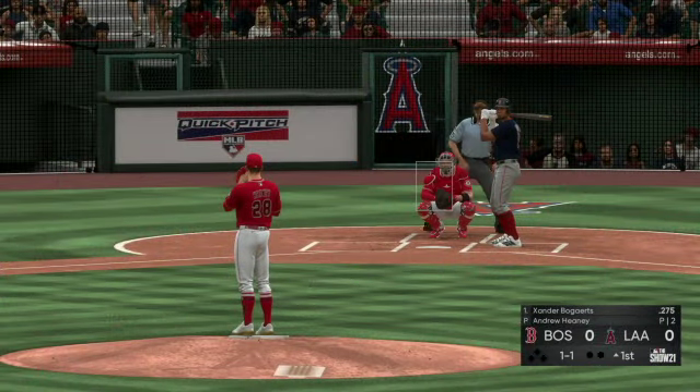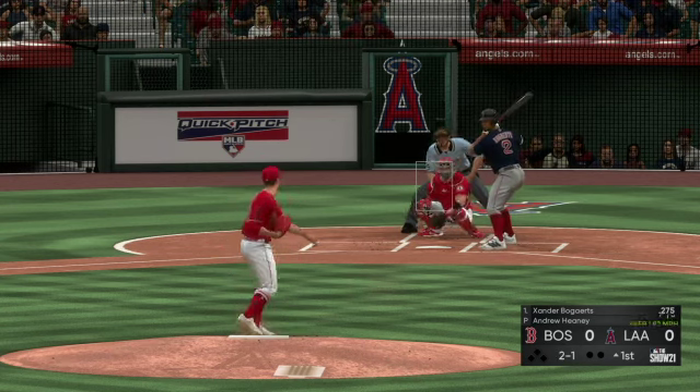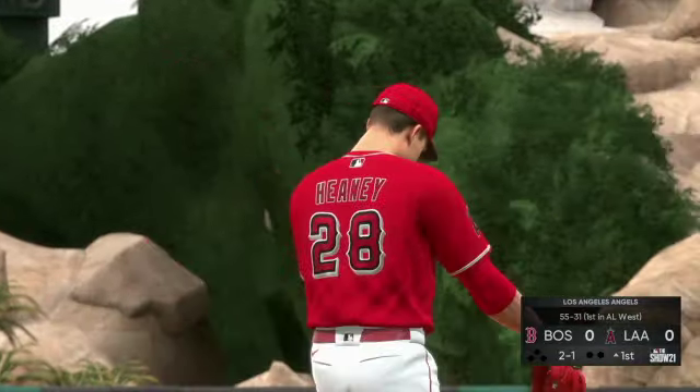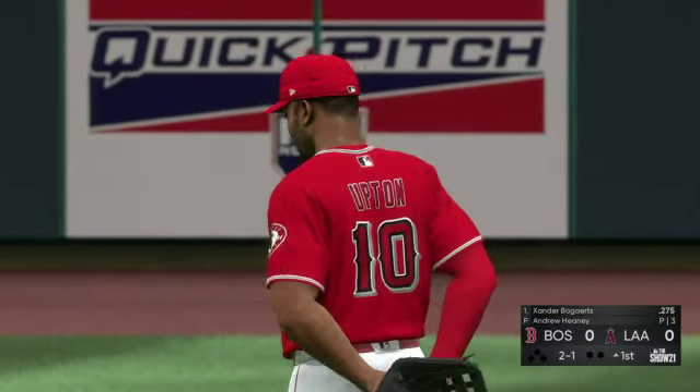Xander Bogarts will lead this one off today. These Angels, as they enter play here this afternoon, are definitely in a nice stretch as they've won six of their last seven ballgames.